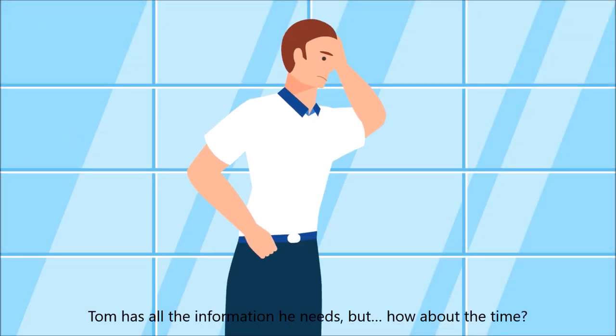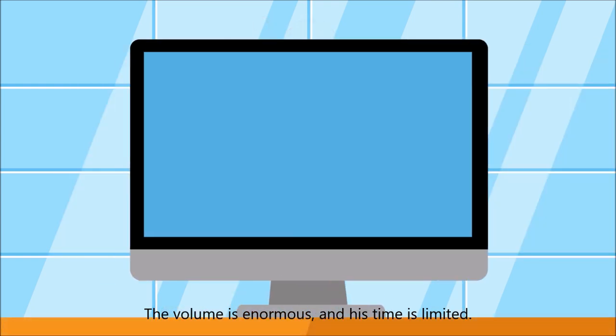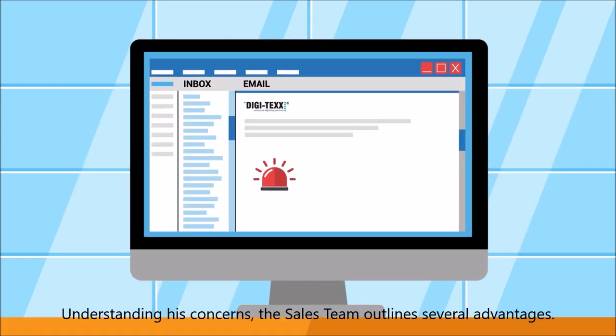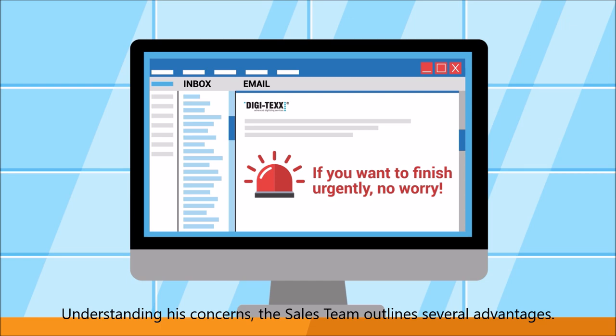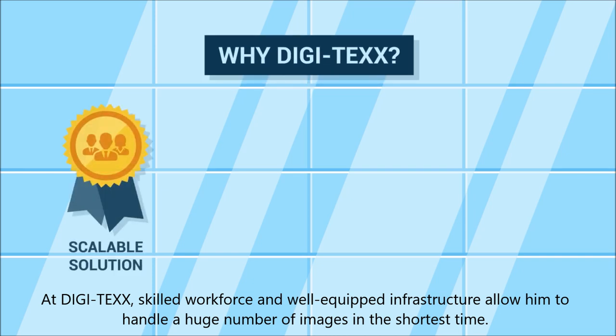Tom has all the information he needs, but how about the time? The volume is enormous and his time is limited. Understanding his concerns, the sales team at Digitex outlined several advantages. Skilled workforce and well-equipped infrastructure allow them to handle a huge number of images in the smallest amount of time.